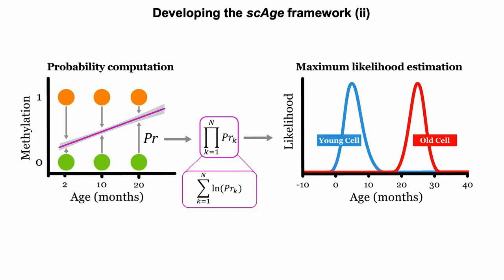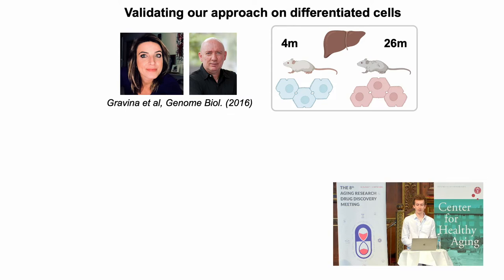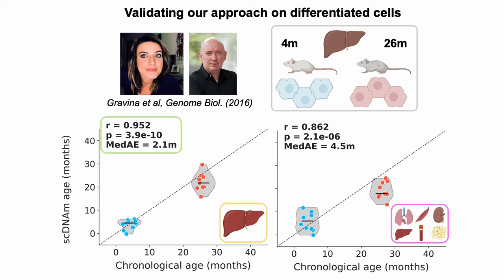You're probably wondering if this works, because this is a totally new approach. We validated it on differentiated cells using a dataset from the Janvich lab, who gave a great talk yesterday. They took hepatocytes from four-month-old and 26-month-old animals, and when we train our model on liver tissue we get extremely strong predictive metrics for each single cell, despite the fact that these profiles are very sparse and binary. The error is just about two months, which rivals conventional bulk epigenetic clocks, if not better. If we train on an equal distribution of six different tissues — a multi-tissue approach — we get slightly lower but still very strong accuracy.